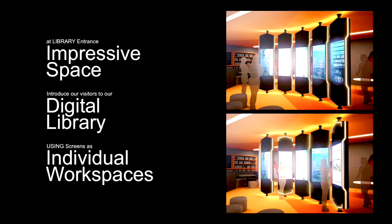Here are our programmatic objectives. First and foremost, this is a renovated library space, and with the renovation we installed this video wall. We wanted it to be an impressive space — when people came into the library, that they had that wow factor. Second is to introduce people to our digital library, both our collections and services. And third, the intention was for the screens to act as individual workspaces.